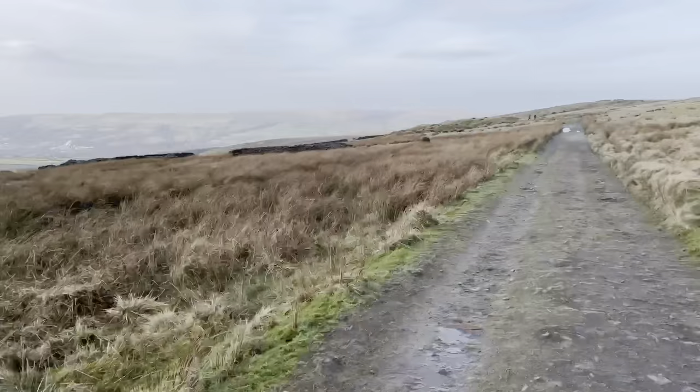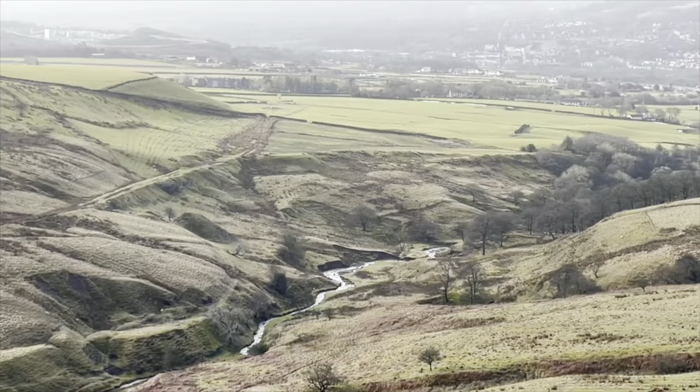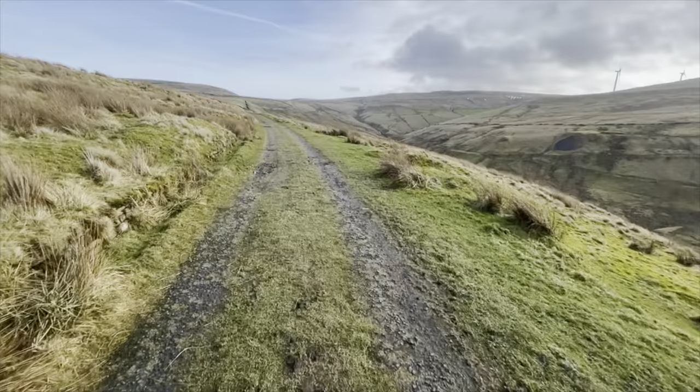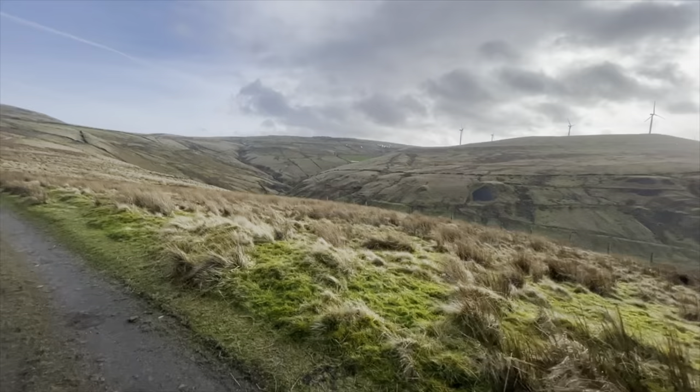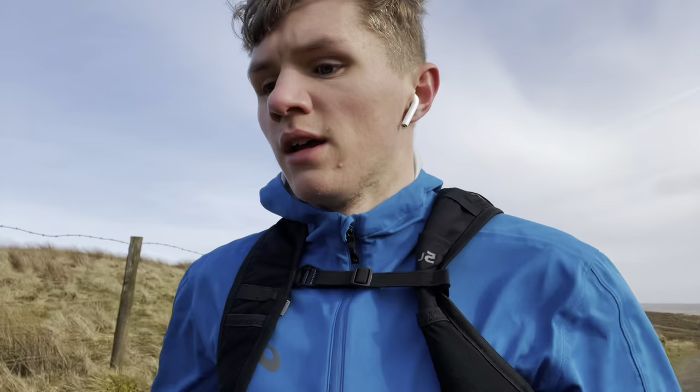It's a beautiful location as you can see. Now we're just making our way back to our neck, which is just over there. We've run to the bottom of a hill — keeping this run quite short, probably going to be about four miles, four and a bit miles. These are the views.